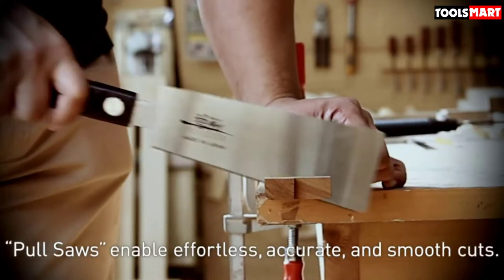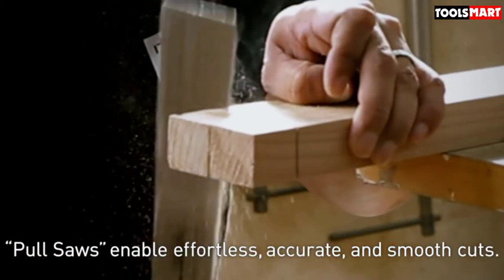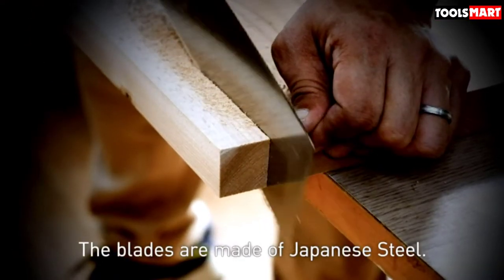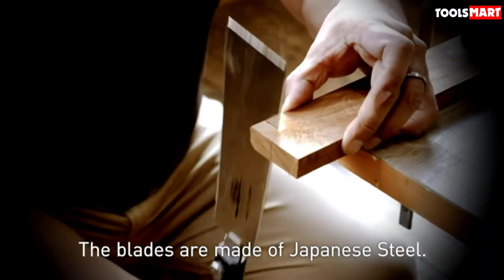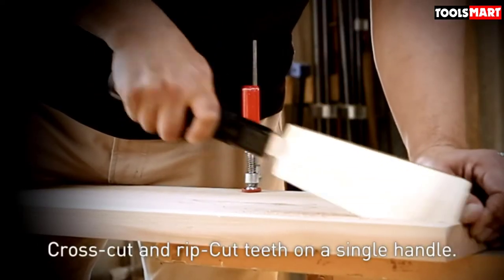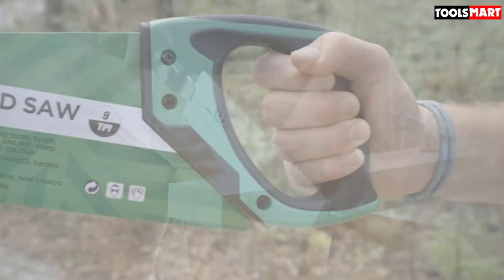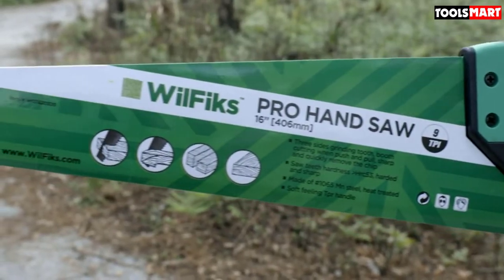These days it seems that cutting power tools — compound miter saws, circular saws, jigsaws, reciprocating saws — have a motor of some kind. They make hand saws seem like relics from the past. Though it might seem like there's a power saw for every cutting need, the fact is a hand saw is still a vital tool in most workshops.